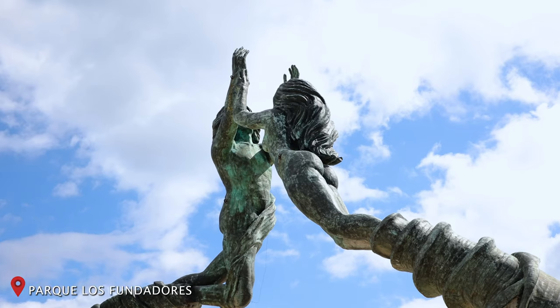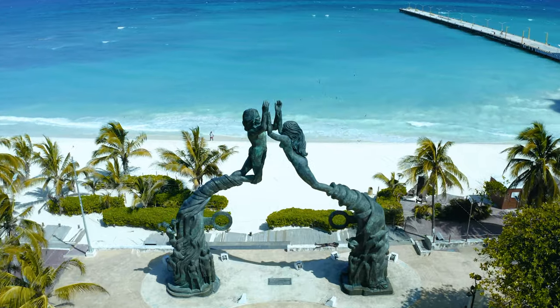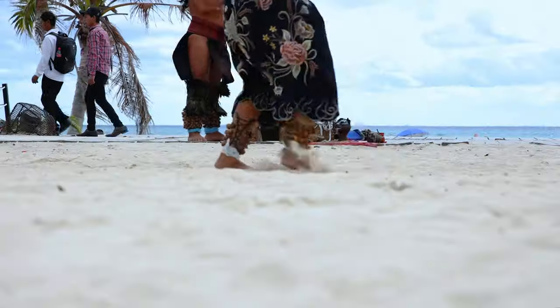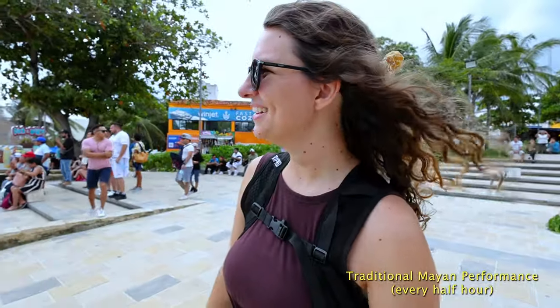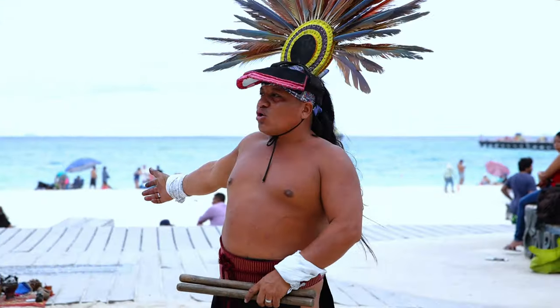What better way to start in Playa del Carmen than right in the middle of it. This is Parque Los Fundadores, apparently the very first town square here in Playa del Carmen. It is so beautiful. When you first arrive, it all looks down at the ocean and the water is so blue. It has this beautiful archway. All of a sudden there's just a big performance going on — they have a bunch of incense and drums, with the background of the ocean. It's really cool.